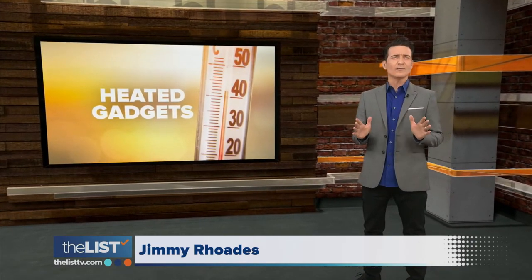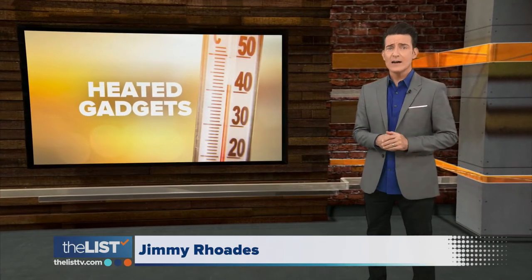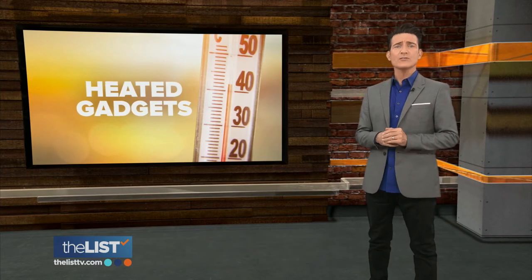When you come in from the cold and peel off all those layers, these heated products could keep that warm and cozy feeling going.